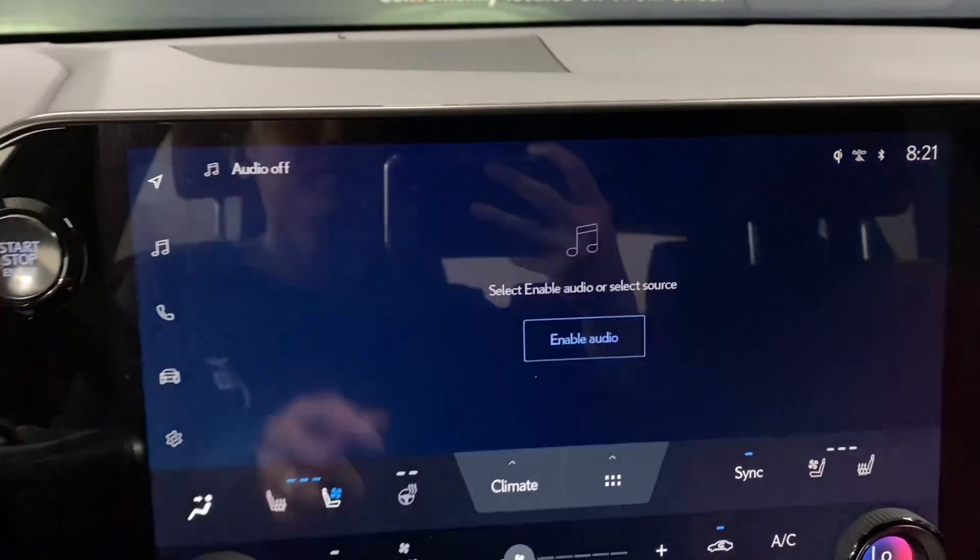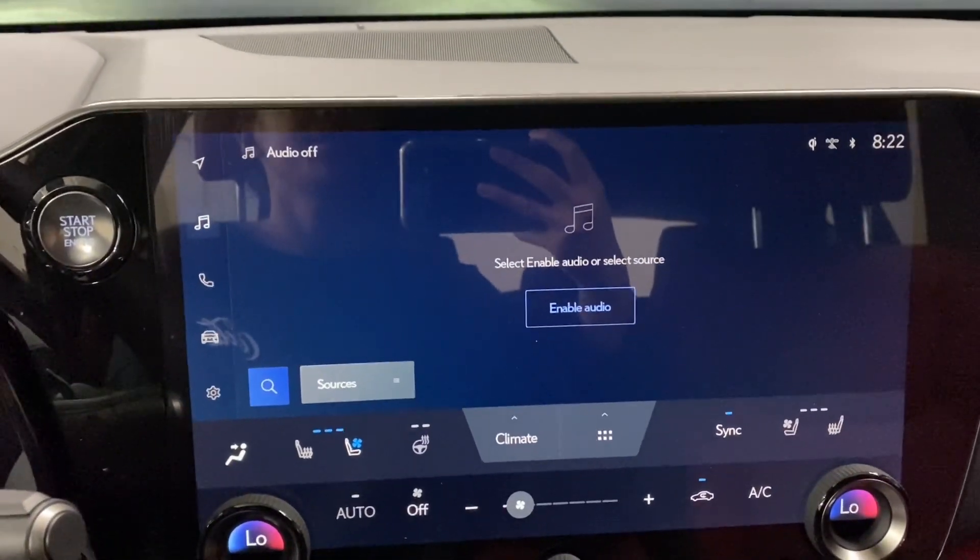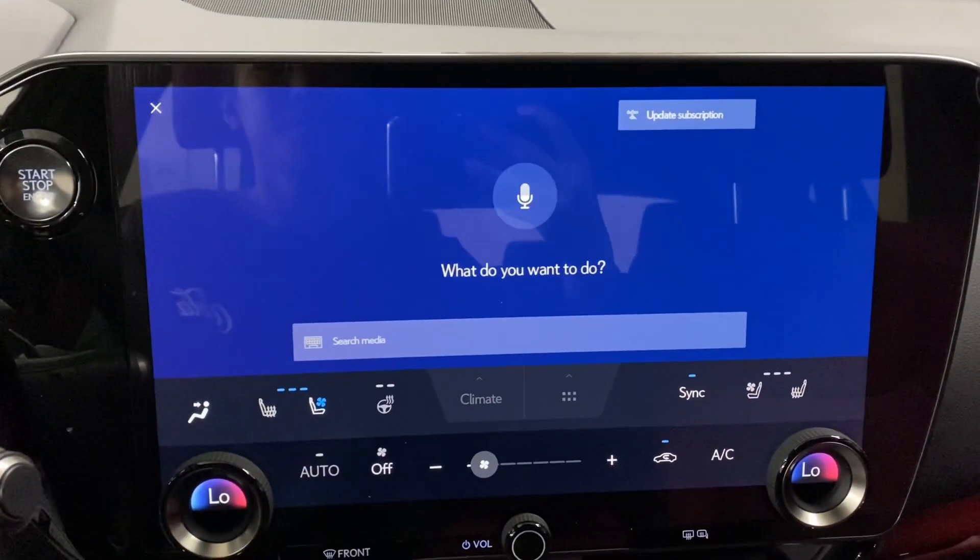In the middle, you have a touchscreen display which also has Lexus Interface, where you can say "Hey Lexus" to request any command.